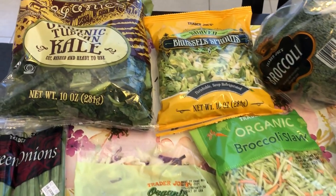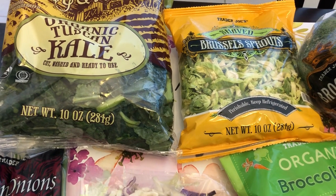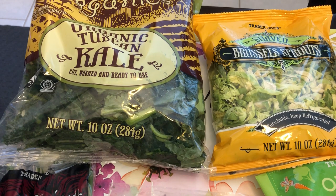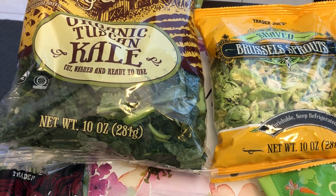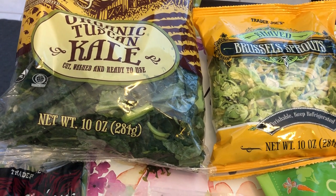So today I went to Trader Joe's and spent $97 and some change, so let me jump right in. I grabbed their organic Tuscan kale. I really love this and buy it pretty much every time I go. I like to sauté this with cabbage, kind of like a stir fry, and it's so good.